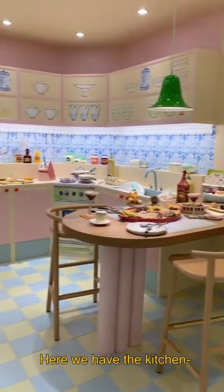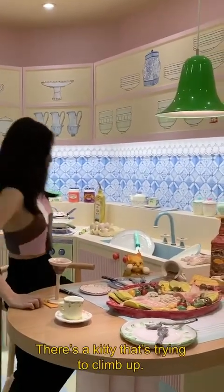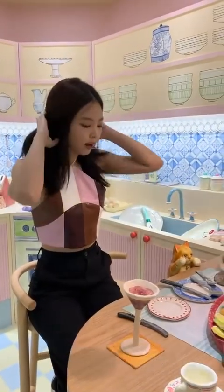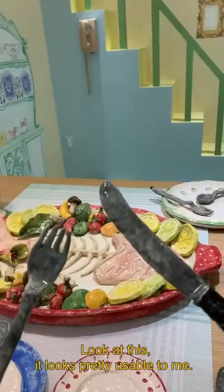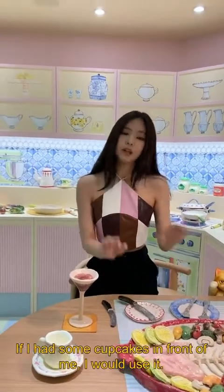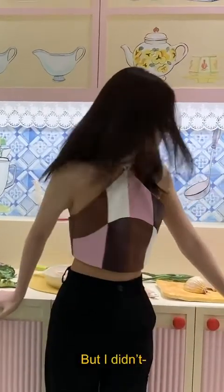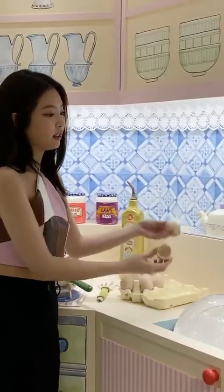And here we have the kitchen. Do you want to grab some food with me? There's a kitty that's trying to climb up — it's very cute and nice. Don't move it too much because it might fall. Look at this, it looks pretty usable to me. If I had some cupcakes in front of me, I would use it. And I have real live vegetables here. It looks like I cooked the whole thing, but I didn't — because it's fake. And yeah, eggshells. More details.